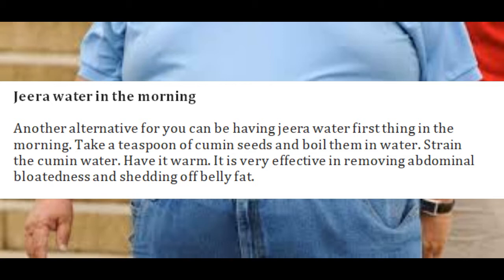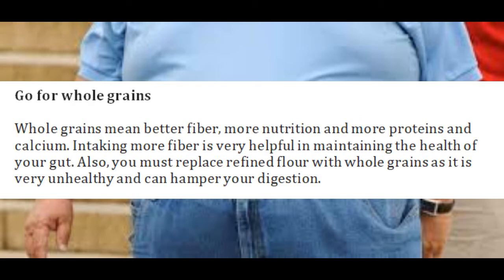Jeera water is very effective in removing abdominal bloatedness and shedding off belly fat. Go for whole grains — whole grains mean better fiber, more nutrition, and more proteins and calcium. Increasing fiber intake is very helpful in maintaining the health of your gut.